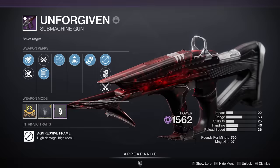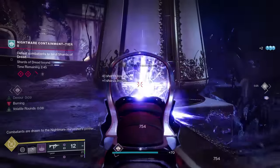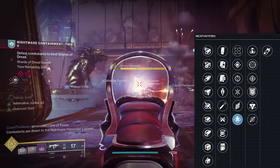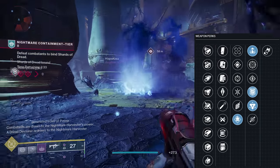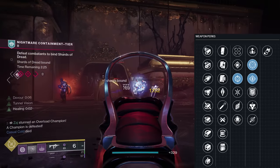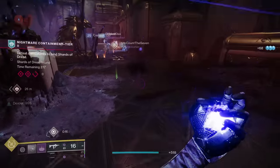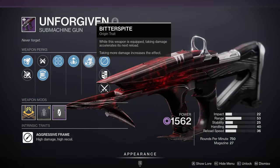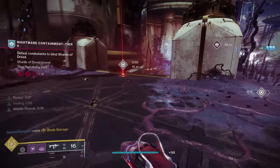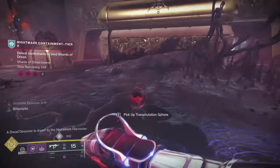Next up on the list we have Unforgiven. Unforgiven is a 750 RPM aggressive frame Void SMG that, just like our last entry, is acquired via the Duality Dungeon. For the god roll, it has quite a few — I've already made a full dedicated video for this weapon — but a TLDR: Demo in column three with either Adrenaline Junkie, Golden Tricorn, or Repulsor's Brace in column four. Then the other roll, Feeding Frenzy in column three with either Frenzy or Rampage in column four. I called this weapon the new Funnel Web and I still stand by that. It has a much better perk selection, can be target farmed, better recoil for people on controller — it's just great. Also, not to mention its origin perk Bitter Spike, which speeds up reload as you take damage. I can definitely see this being the go-to weapon for anyone on a Void build.